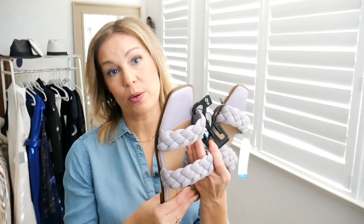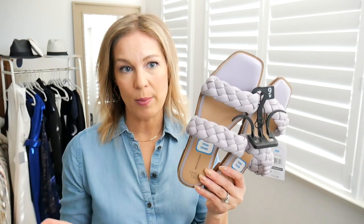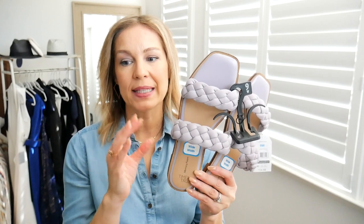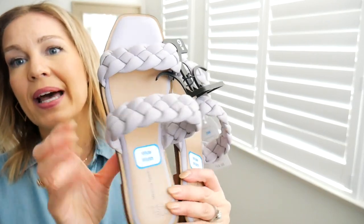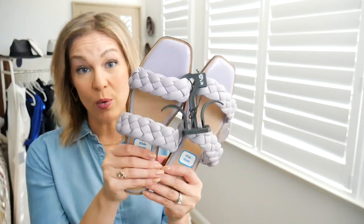I couldn't help myself — I also got the lilac version. This lilac color is going to be everywhere this season. Although it's not a color I wear clothing-wise too much — I tend to steer away from hardcore trends — I like to incorporate them in things I know I'll swap out season to season anyway. So this beautiful shade of lilac is a super fun find. You don't want to sleep on these.